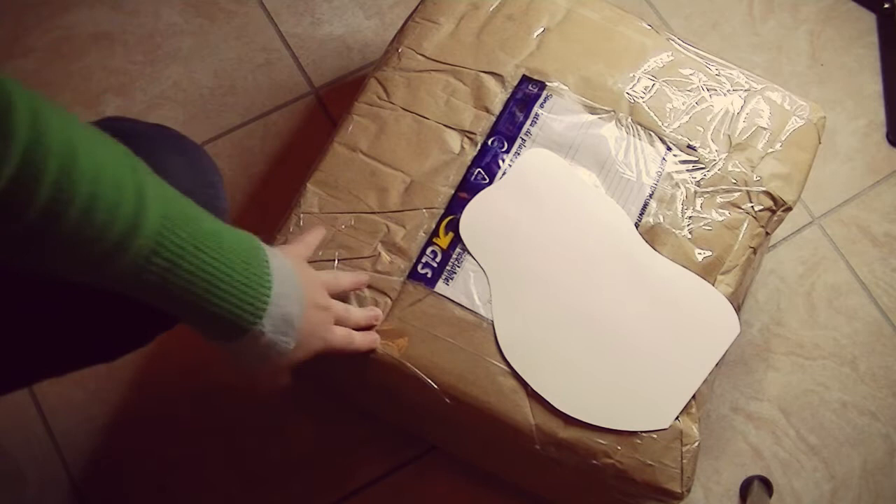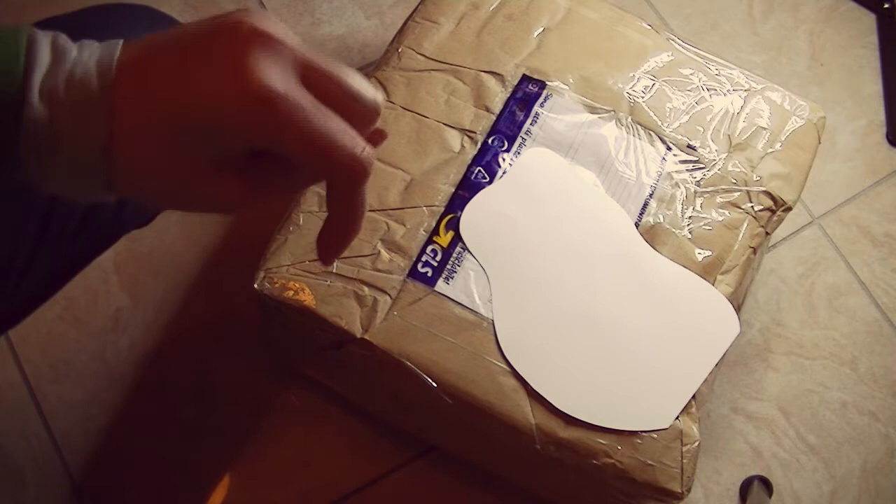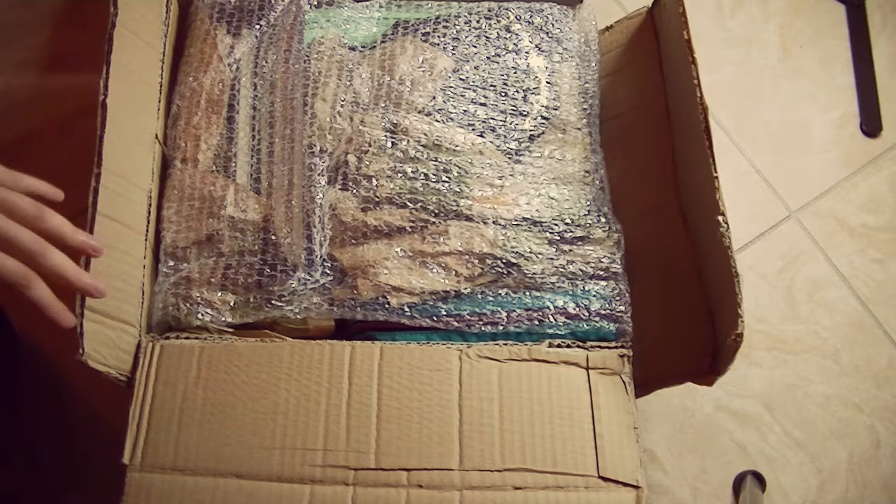It's really well wrapped and there are lots of layers of protective packaging paper. I will be right back as soon as I have unwrapped everything.